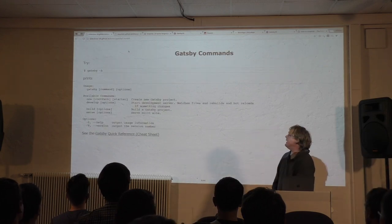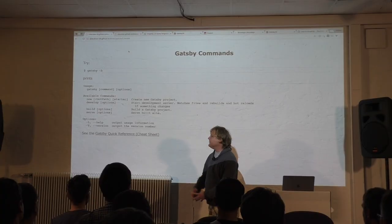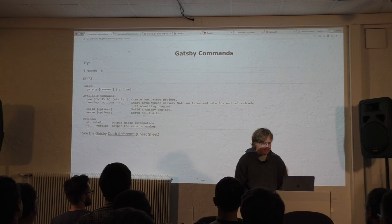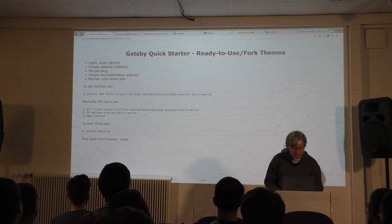With the Gatsby tool, you can ask what it offers with 'gatsby help'. It's very basic. It has a 'new' option to scaffold a new project, a development server, and the most important command to build your static website: 'gatsby build'. To test your production build, there's 'gatsby serve'. That's really all.